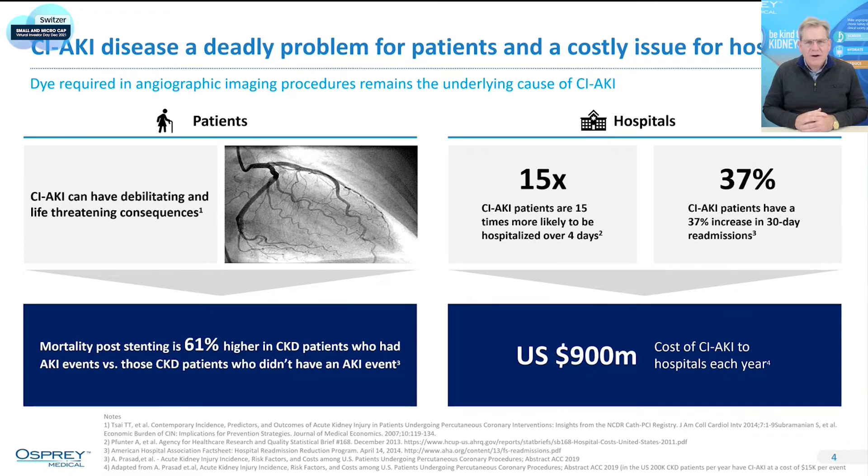So obviously that's very bad for patients. And on the right-hand side of this slide, you'll see the economics involved for the hospital. For patients that develop acute kidney injury, they have additional unplanned length of stay that is very costly — it costs the U.S. healthcare system alone about $900 million a year, and four additional days in the hospital. Patients, once released, have a 37% increased risk of readmission.